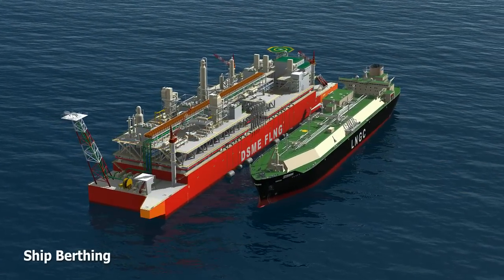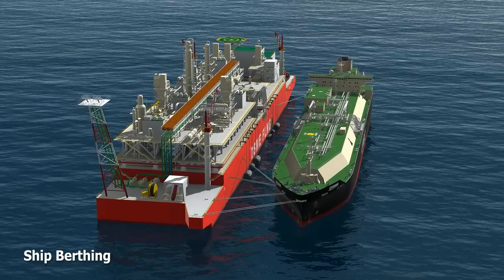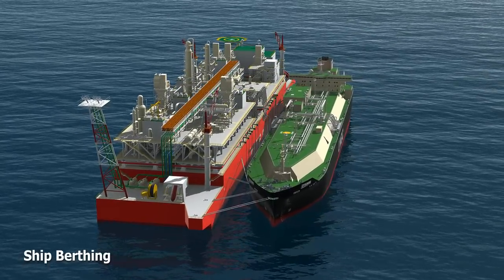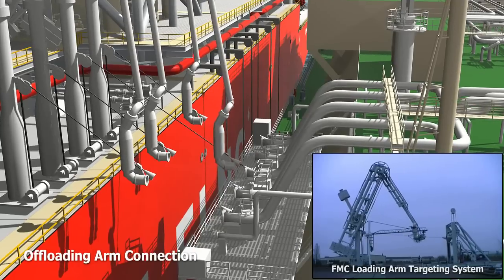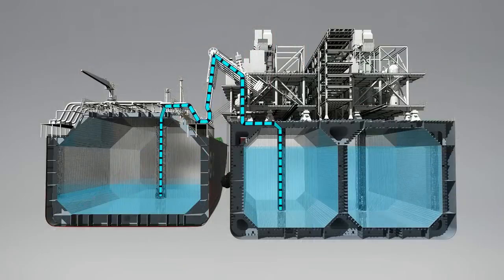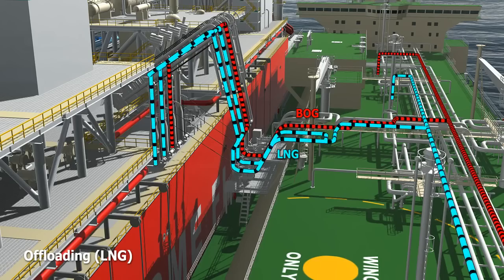Each module is synchronized to work cohesively with all the other modules and systems to ensure an efficient and safe operation that meets the highest quality standard in the world. The extended mooring platforms at the bow and after of the DFLNG are designed to shorten the length of the vessel to make it more economical. Utilizing a targeting system on each offloading arm ensures a fast and accurate connection to LNG carriers. Offloading a full payload of liquid natural gas to an LNG carrier takes about 15 hours. During that process, tank pressure can vary drastically. Therefore, a BOG system is in place to ensure the cargo tanks are kept within a safe and stable range.